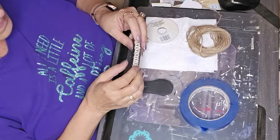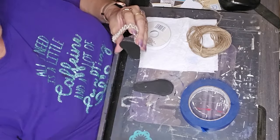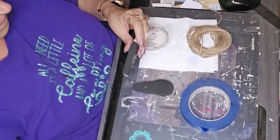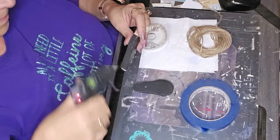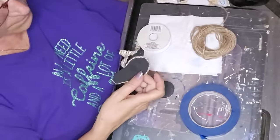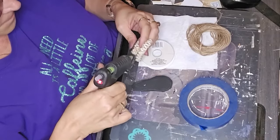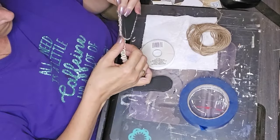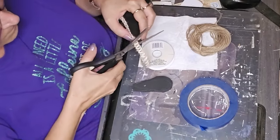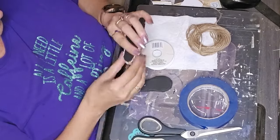I don't know if y'all have ever tried cutting a flip-flop, but they weren't perfect. Once I put this burlap ribbon on there, it kind of covered it up and made them look really cute. There's always a way around it when you can't get a good clean cut or a good clean shape. I just wrapped this around both of them — I didn't make you watch me do the second one, I just showed you how I did the first one.